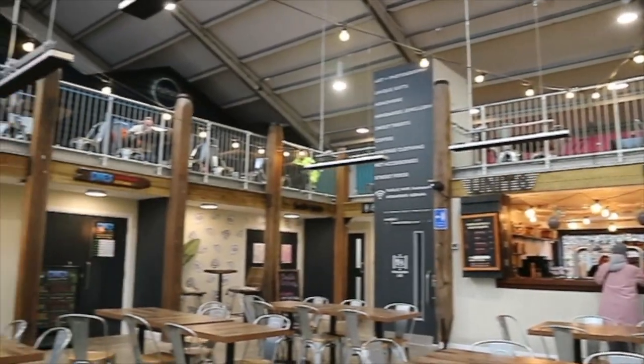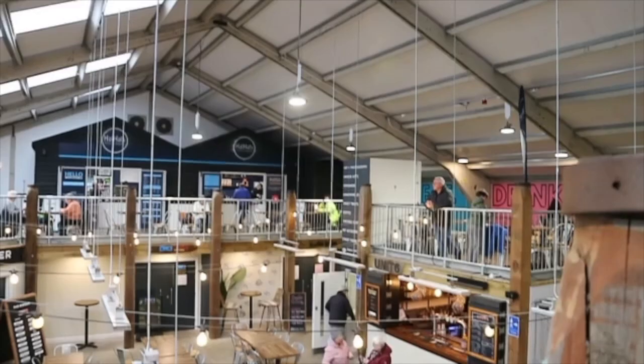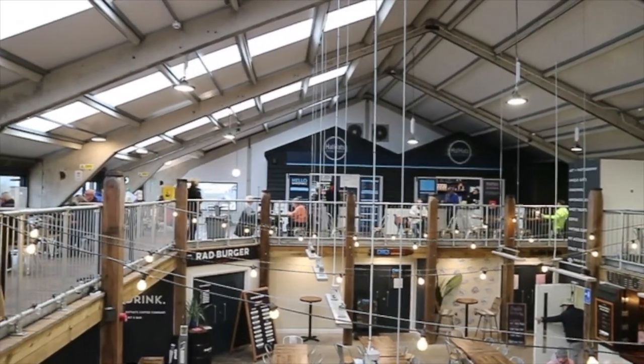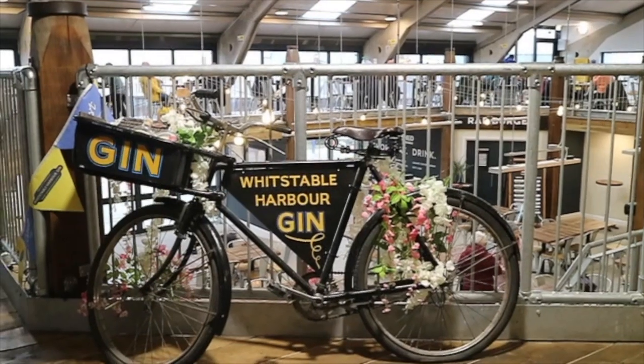Not far from Whitstable market, in the black building, there's a place called South Quay Shed with a range of food outlets such as a burger joint, sushi, and various other street food options. It also has a couple of bars overlooking the view of the sea, and you can also find some souvenir shops for anything marine related.